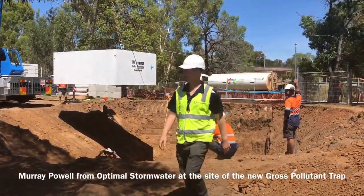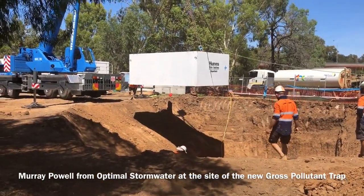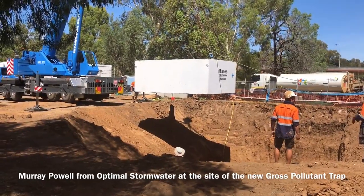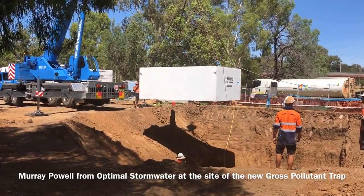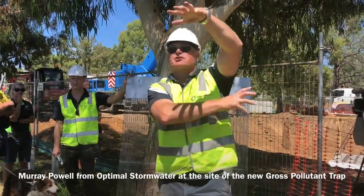So from a flooding point of view, it's a very good choice — it'll be a very good solution. As the boom rises, the floatables will continue to be caught, but the neutrally buoyant stuff will go under the boom.